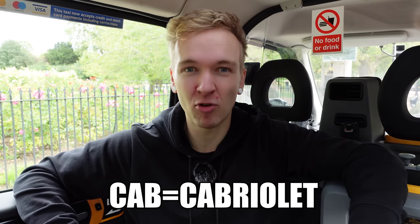London taxis are 100% disabled accessible. Every single taxi you see in the street has the same features: if you're disabled or have a mobility impairment, you'll get some accommodation. There's a disabled ramp that also transforms into a step, super high-visibility grab handles, fixing points for wheelchairs, and even a super cool swivel seat.